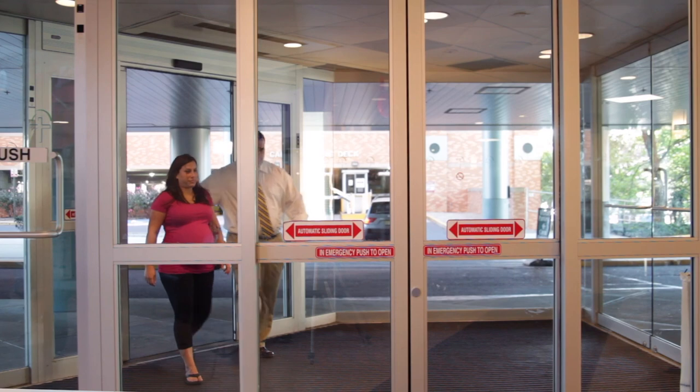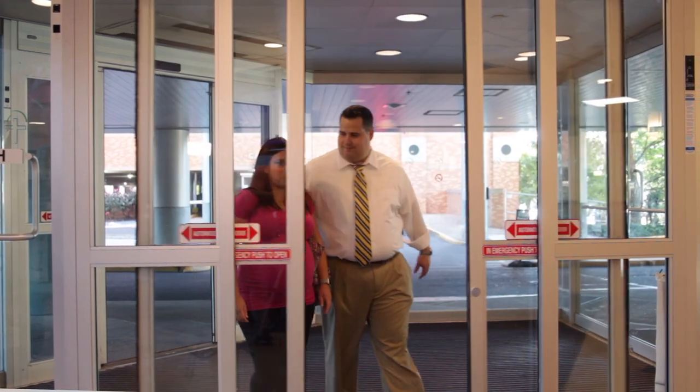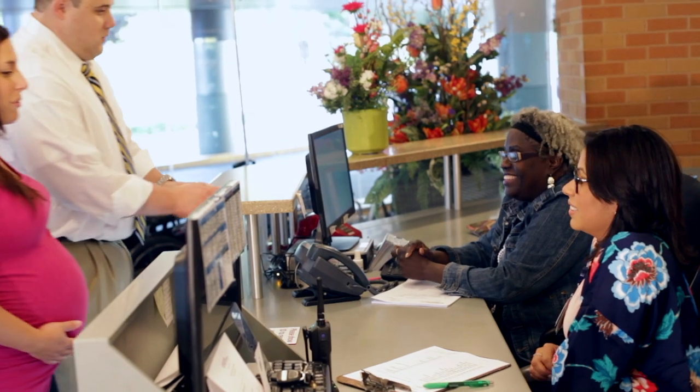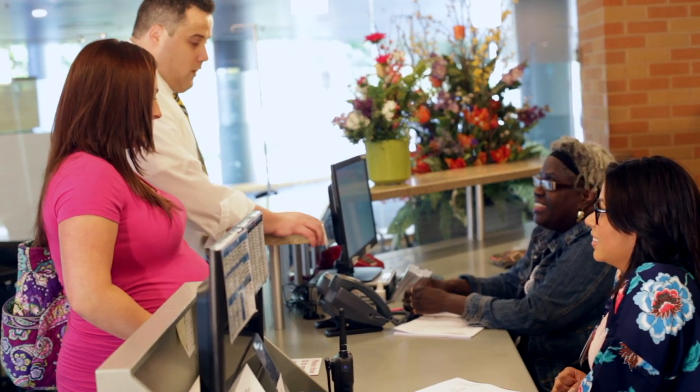We involve the families. We find out from the mother really what you want your experience to be. When you first arrive at St. Peter's, you enter through the Women and Children's Pavilion on the ground floor. You'll be greeted by the front desk, who will then direct you upstairs to our labor and delivery, which is located on the fourth floor.